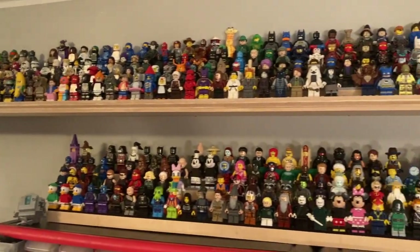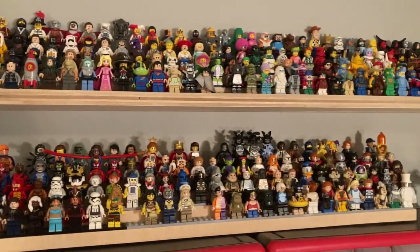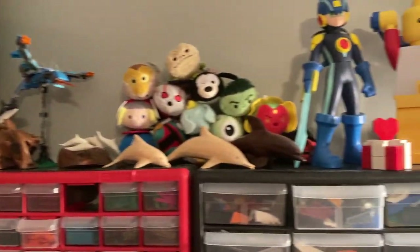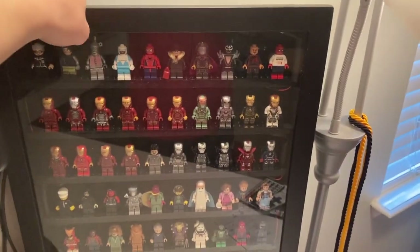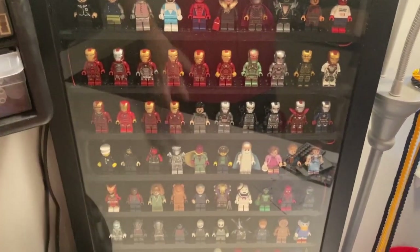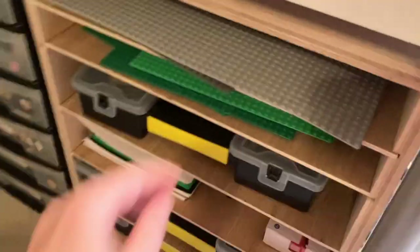You can also see my minifigure collection — just a bunch of random minifigures all chilling up there. Then we've got the big figs that I have; I don't have too many big figs, but they're all up there. And then we've got a minifigure display where I keep some of my favorite minifigures as well as some of the rarer ones. I also have my Iron Man collection — I've got quite a few Iron Man marks and I'm trying to collect all of them.